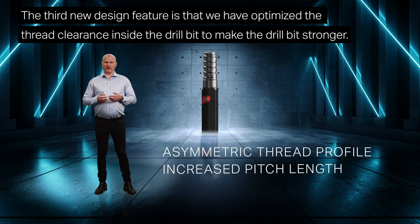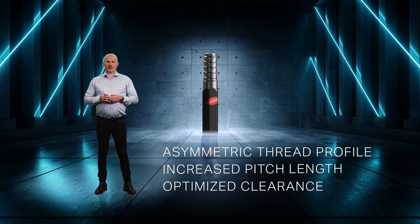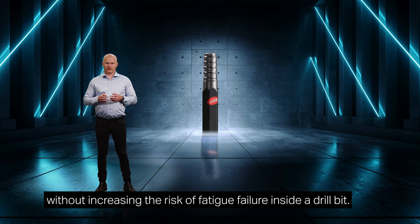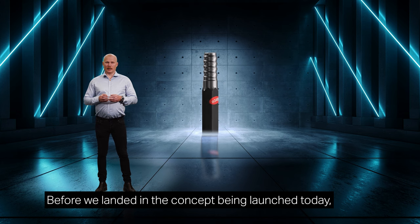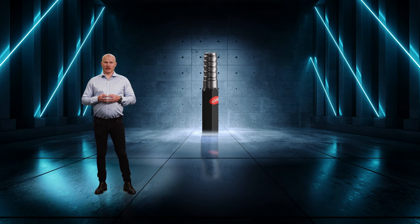The third new design feature is that we have optimized the thread clearance inside the drill bit to make the drill bit stronger. With these three new design features, it is possible to have a larger male thread without increasing the risk of fatigue failure inside the drill bit. Larger diameter equals a stronger product. Before we landed on the concept being launched today, we ran a research project on thread development for several years. And one day I had a talk with the president for Rock Tools, Jens Holberg, in the office here in Sandvik in Sweden.